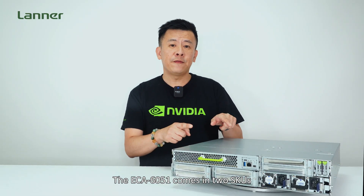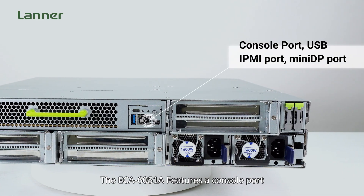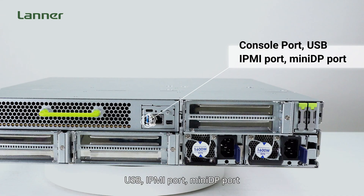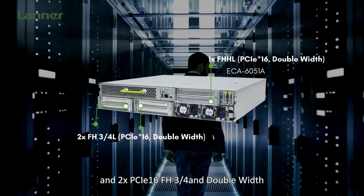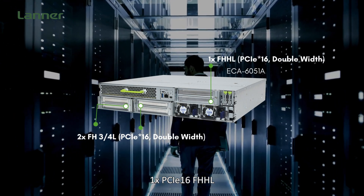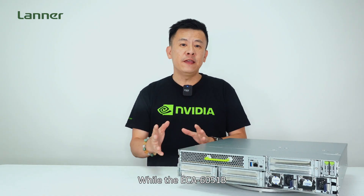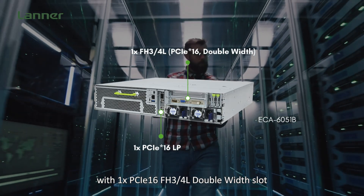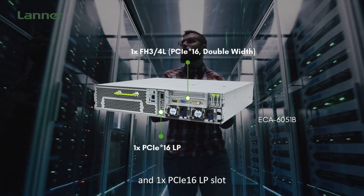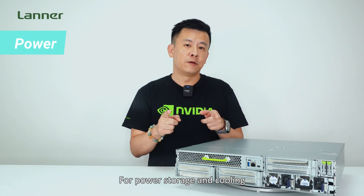The ECA6051 comes in two SKUs. The A version features a console port USB, IPMI port, mini-DB port, two PCIe x16 full-height 3/4-length double-width slots, and one PCIe x16 full-height half-length slot. The V version features a different configuration with one PCIe x16 full-height 3/4-length double-width slot and one PCIe x16 low-profile slot.